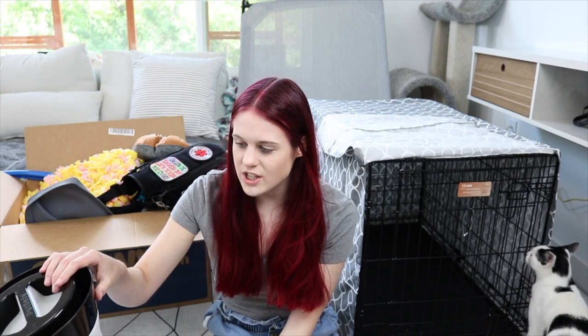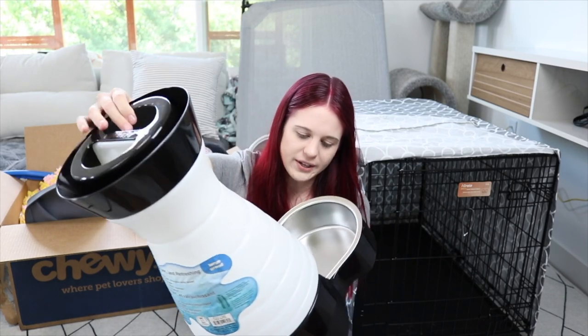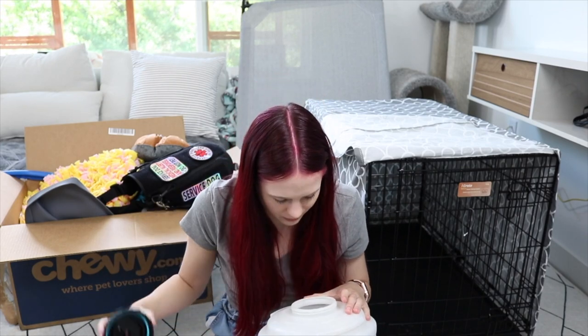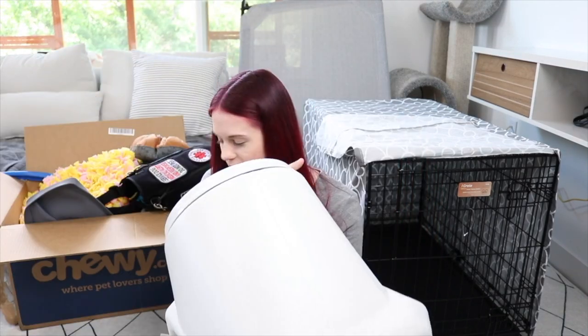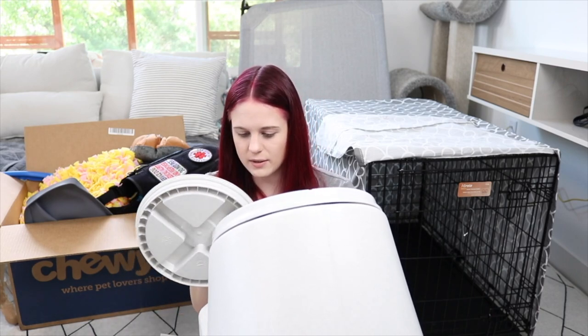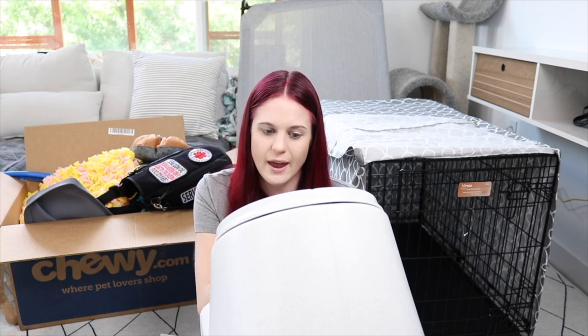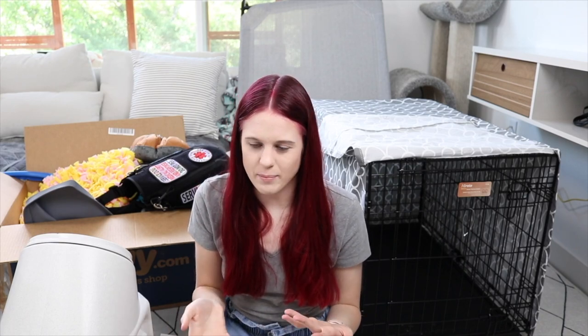The next big thing I got — someone actually sent me off of my Amazon wish list, thank you so much — is a PetSafe water station. It's giant. You fill this up with water and it has a filter inside. I also have something called a Gamma Seal Lid, an airtight leakproof food safe container for dog food. I wanted this because it's a lot better than keeping food in a bag, and also because I have cats who can chew through a bag of dog food and cats cannot eat dog food — it can make them sick.